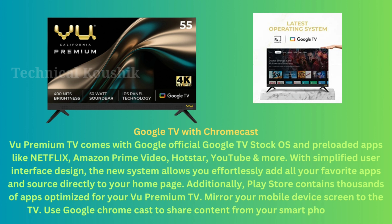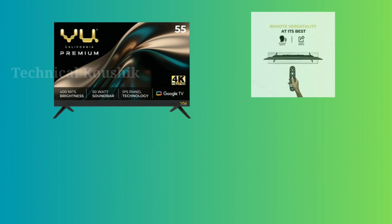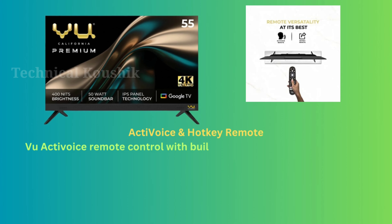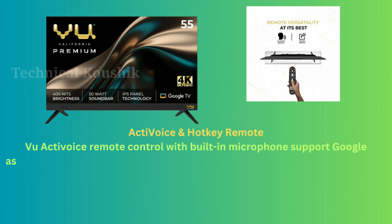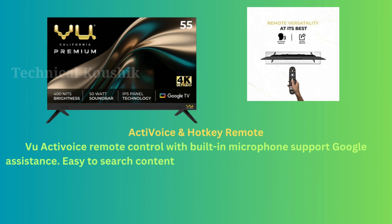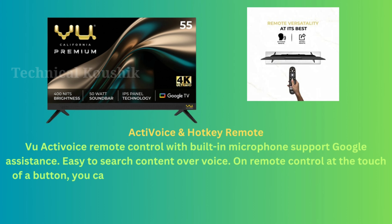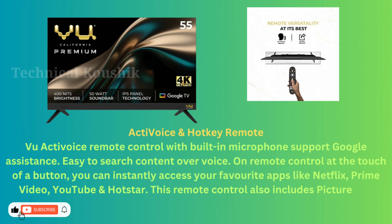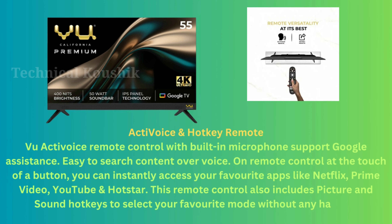VU's Activoice remote control features a built-in microphone supporting Google Assistant, making it easy to search content by voice at the touch of a button. You can instantly access favorite apps like Netflix, Prime Video, YouTube, and Hotstar. The remote also includes picture and sound hotkeys to select your favorite mode without any hassle.